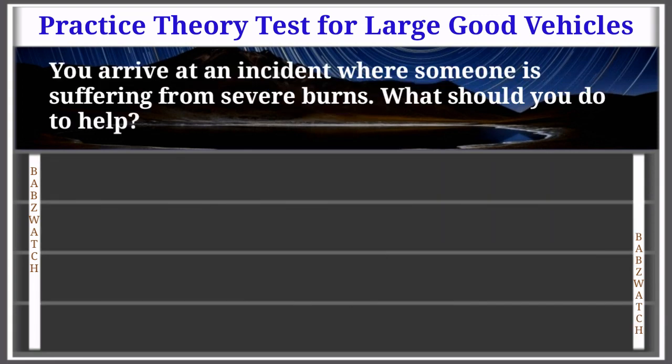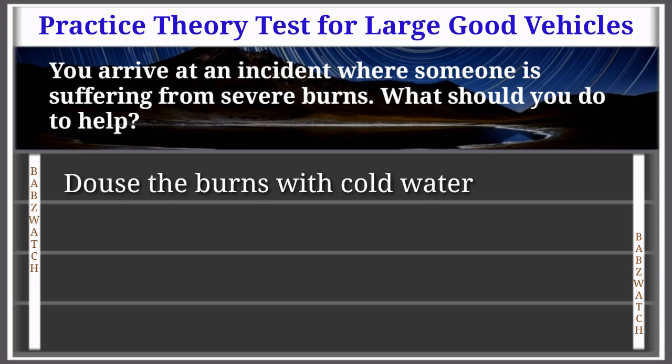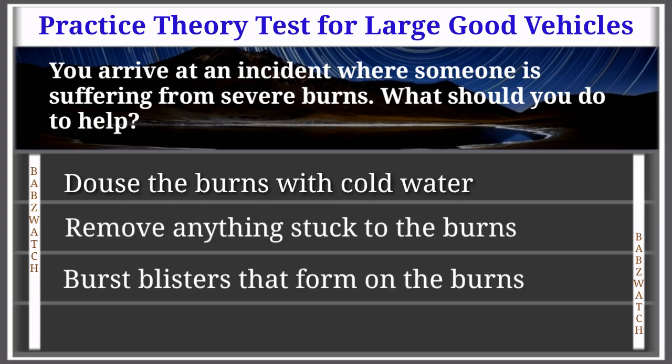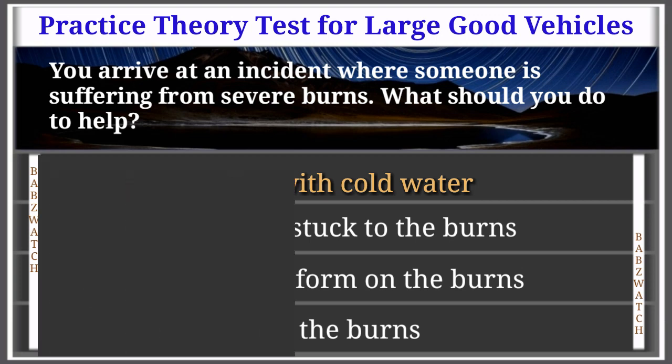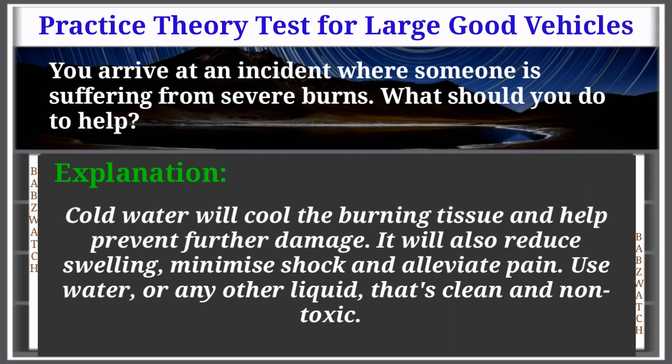Question 46 of 50: You arrive at an incident where someone is suffering from severe burns. What should you do to help? Douse the burns with cold water; remove anything stuck to the burns; burst blisters that form; or apply ointment to the burns. The correct answer is: douse the burns with cold water. Cold water will cool the burning tissue and help prevent further damage. It will also reduce swelling, minimize shock, and alleviate pain. Use water or any other liquid that's clean and non-toxic.